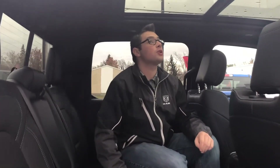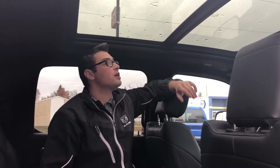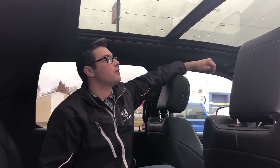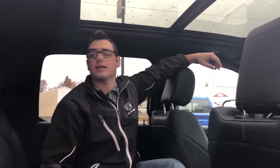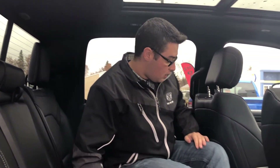This truck has the panoramic roof, which is massive and provides a lot of natural light. A sunshade closes it if you prefer, and the front portion opens and slides back over the rear so you get full sunroof function. There's also a power sliding rear window, two Harman Kardon speakers back here, and the rear airbag can deploy over the back window for added safety. Plus, there's tons of storage behind the front seats.